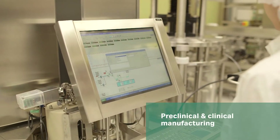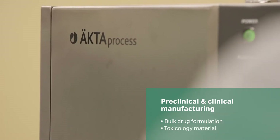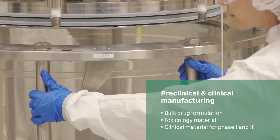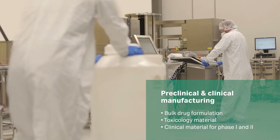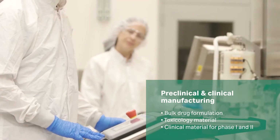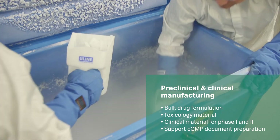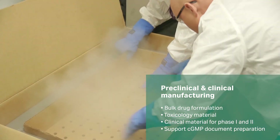Our CGMP manufacturing teams scale up and manufacture your product in single-use equipment, and conduct purification and filtration steps for bulk formulation of drug substances for clinical testing. We support CGMP document preparation as well as quality assurance guidance and oversight.